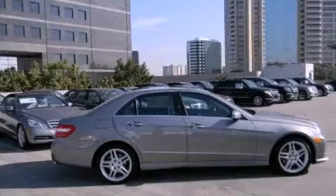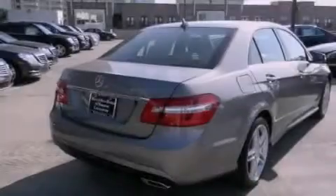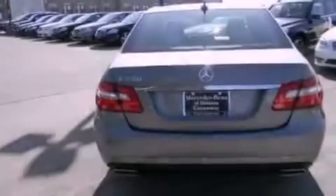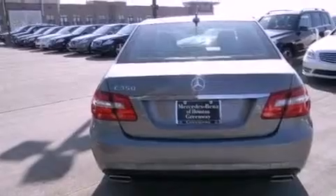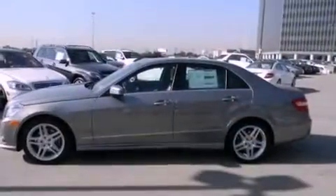Its top features and packages include the Sport Package and Lane Keeping Assist. The following features are also included: a navigation system, a rear-view camera, Keyless Go, a Harman Kardon audio system, aluminum wheels, and xenon headlights.